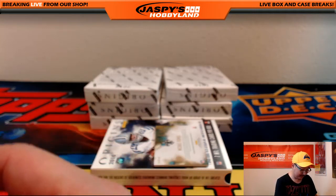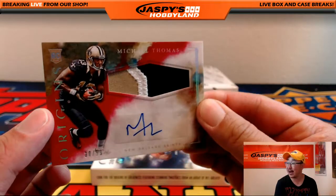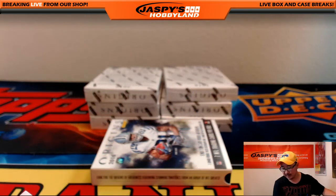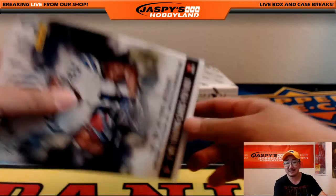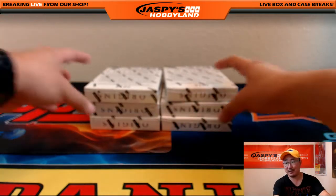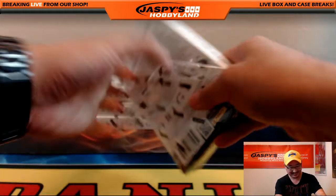Chiefs — Harry with that one. And a three-color patch autograph, Michael Thomas, 30 out of 99 for the Saints. Saints hit going to Jimmy Brant. I still have a long way to go — six boxes left. Got to play to the whistle here. Don't be discouraged yet.